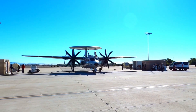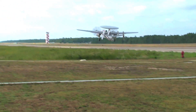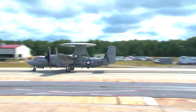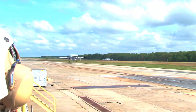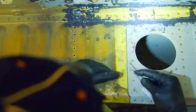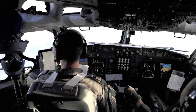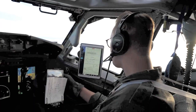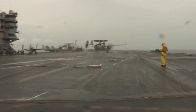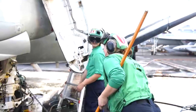Northrop Grumman has evolved the E-2D Advanced Hawkeye into a cutting-edge platform capable of facing threats anywhere in the world. E-2 variants are operated by air forces and navies around the world. With an active production line and a 100% on-time delivery history, the E-2D continues to introduce new technology to outpace ever-evolving threats.